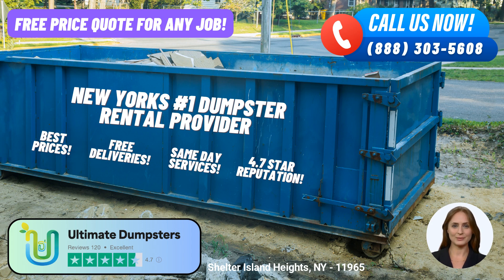Placing an order with Ultimate Dumpsters is quick and easy. You can call our friendly team at (888) 303-5608 to speak with one of our representatives who will assist you with your rental needs. Alternatively, you can use the QR code displayed in this video to access our online platform and place your order. And here's an exclusive offer: by placing your order online, you can avail yourself of our current promotion, which provides a generous 25% off on all dumpster rental orders.